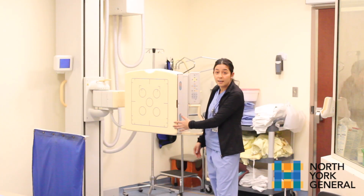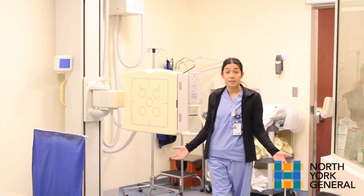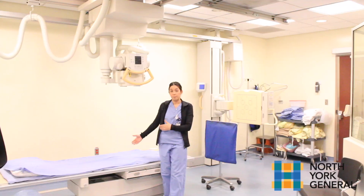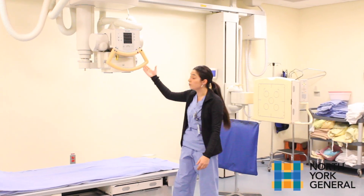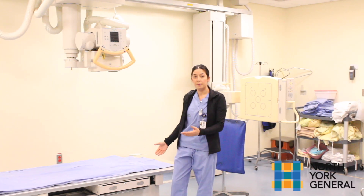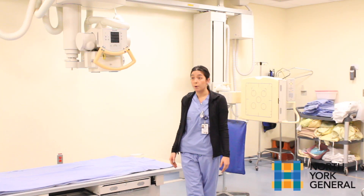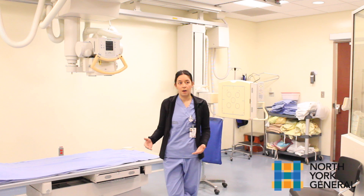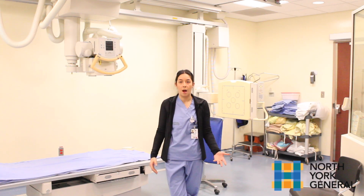For example, we do have our wall stand here. We would use this for a chest x-ray while somebody is standing up, or maybe a shoulder x-ray. Another way that we can do x-rays is with a patient laying down on the table. This is our table top here and our x-ray tube up above, which would be used for x-raying somebody for a hip or perhaps a foot. X-ray is the base that we start with and then go from there for further testing, perhaps with CT, MRI, or ultrasound.